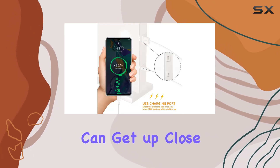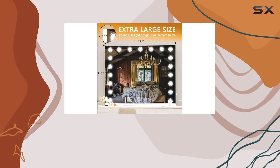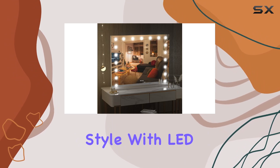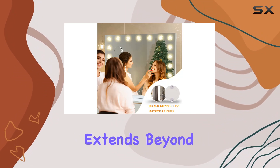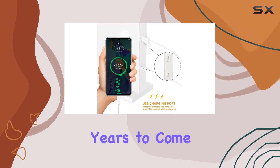Now let's talk innovation. With 19 adjustable built-in bulbs, this mirror combines Hollywood style with LED technology to illuminate your beauty routine like never before. Plus, with a lifespan that extends beyond your wildest expectations, you can count on this mirror to be your trusty sidekick for years to come.